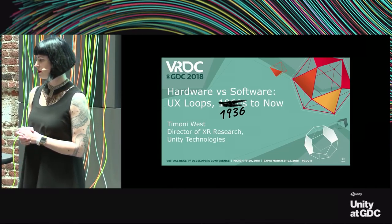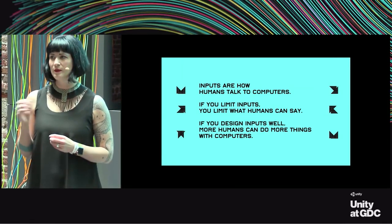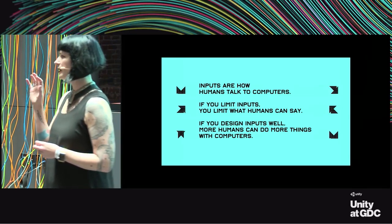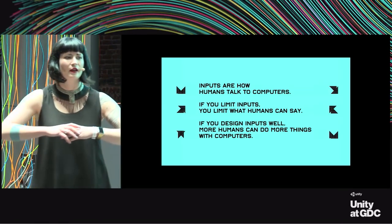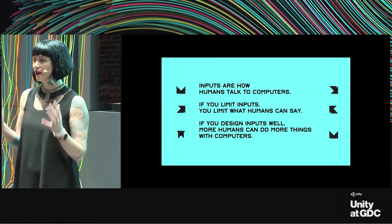My goal today is to have you walk away with just one simple point: inputs are how users talk to computers. So if you limit inputs, you limit what the user can say. And if you design inputs well, you can expand what humans not only can do with computers, but what they think they can do with computers.